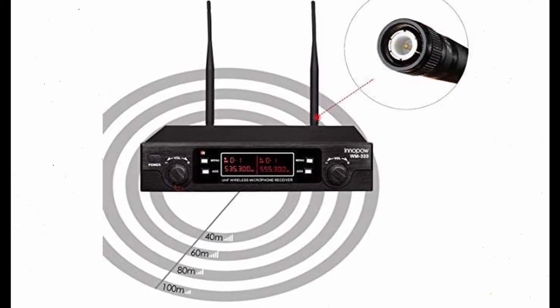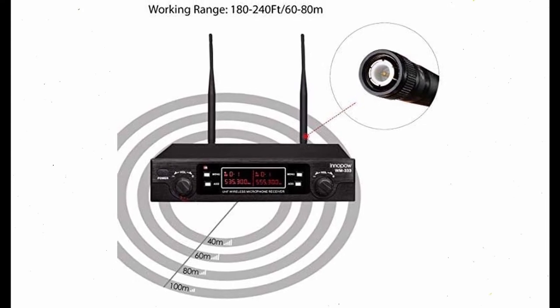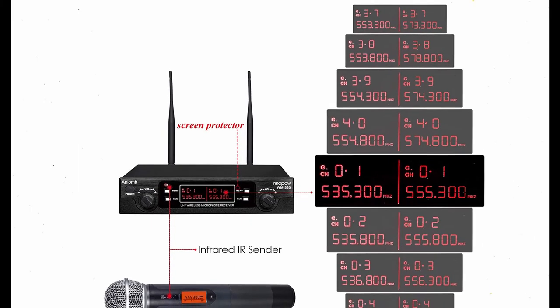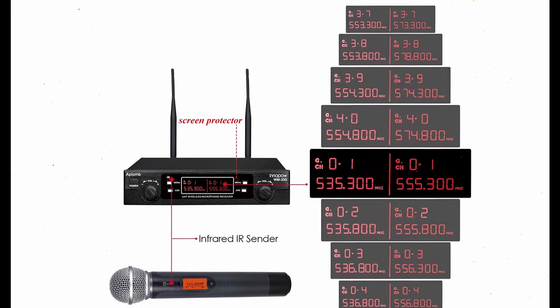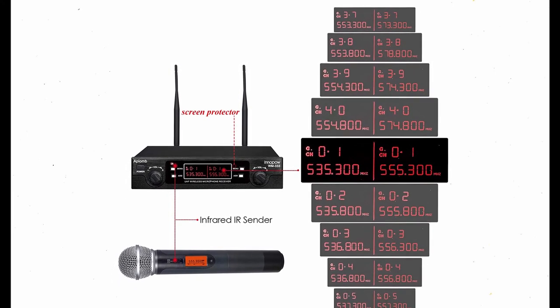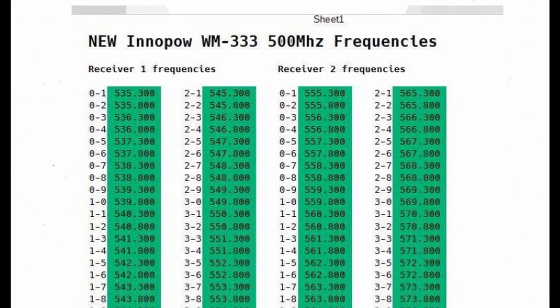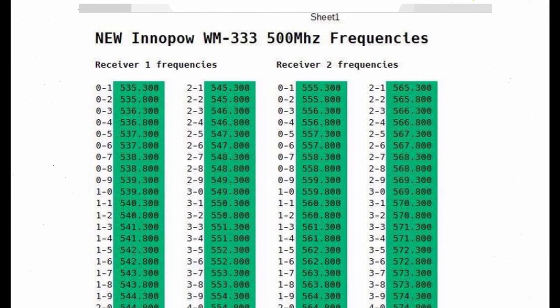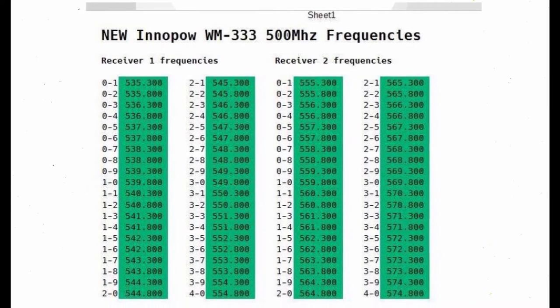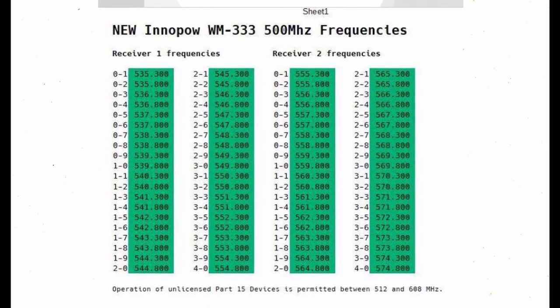The system is a dual ultra-high frequency setup featuring 80 channels over a range of bandwidth allocations. It has a 60–80 meter max transmission range and comes with two metallic cardioid microphones with batteries that last around 14–16 hours of continual use. Although it isn't the best microphone on the market, it is perfectly acceptable for casual use and would even be suitable for semi-professional local karaoke hosting.